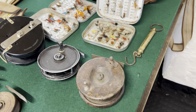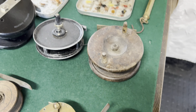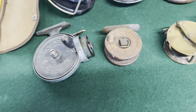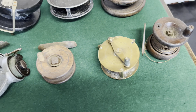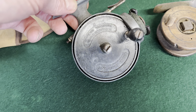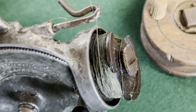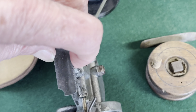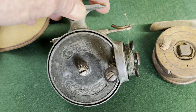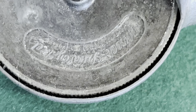Very pleased with these. I'll need to do some research on the reels in particular — they look very interesting. This one especially. Looks old, looks quite intricate. Maybe have some value, not sure.